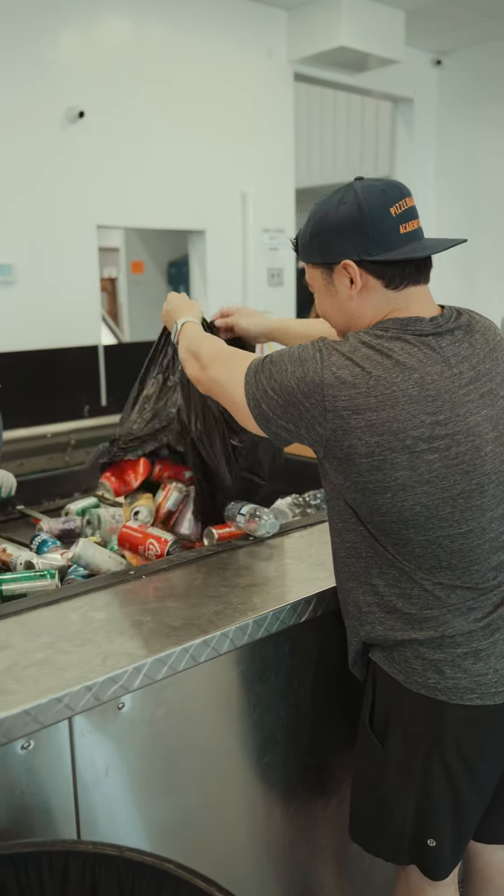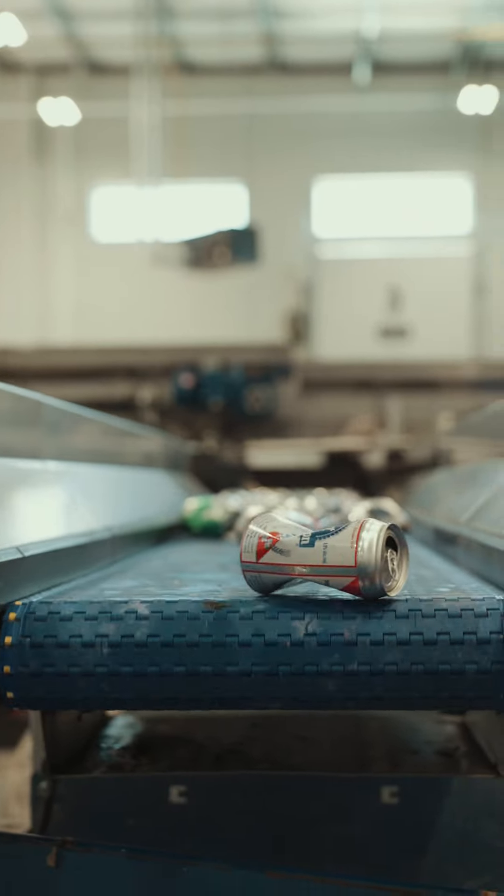They've got fully automatic doors, LED lighting, big glass windows, more lanes, and more space.